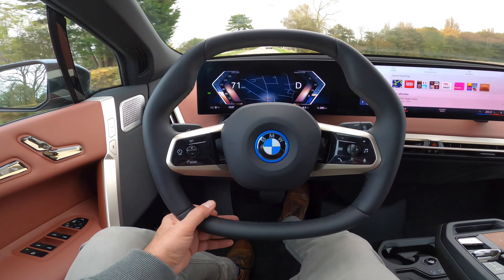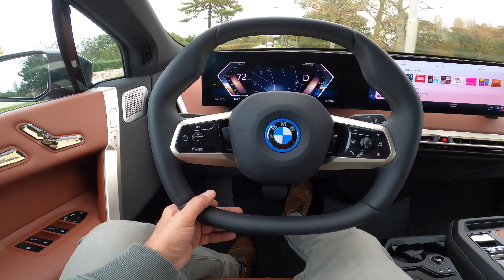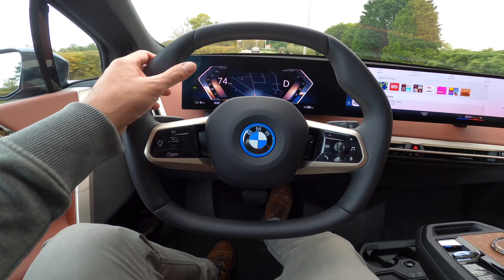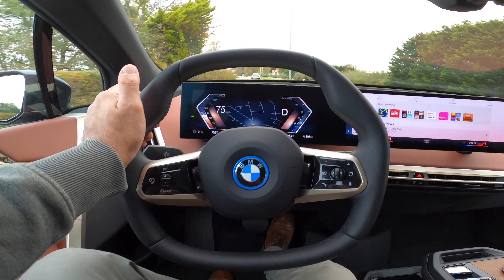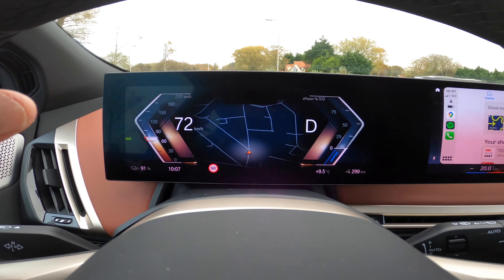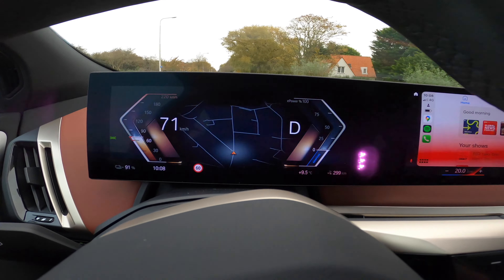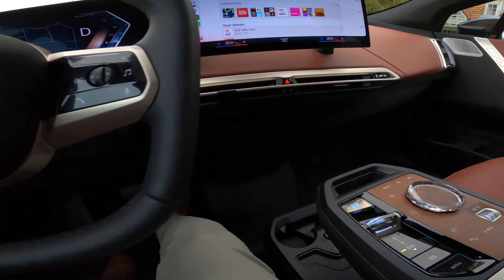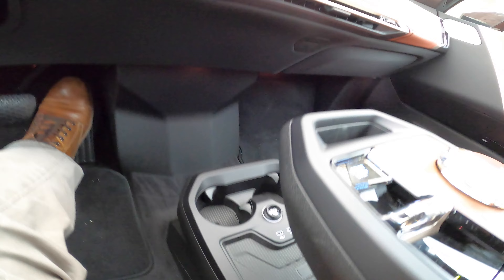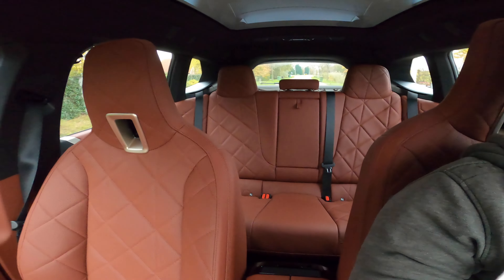The new design steering wheel is more futuristic but very comfortable to use. It's all multi-screen and fully digital. There's also space here for charging the phone and big space behind.